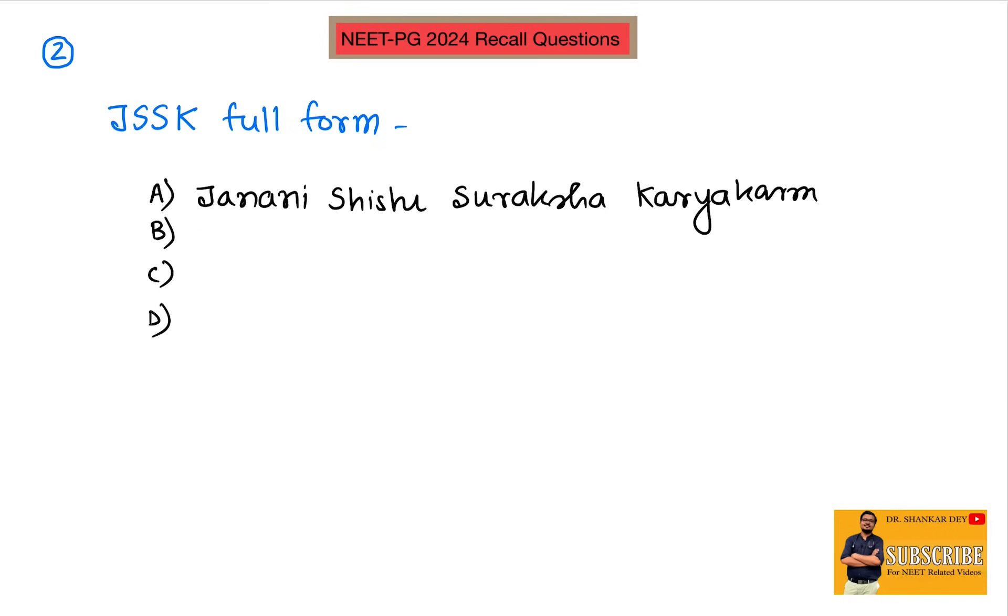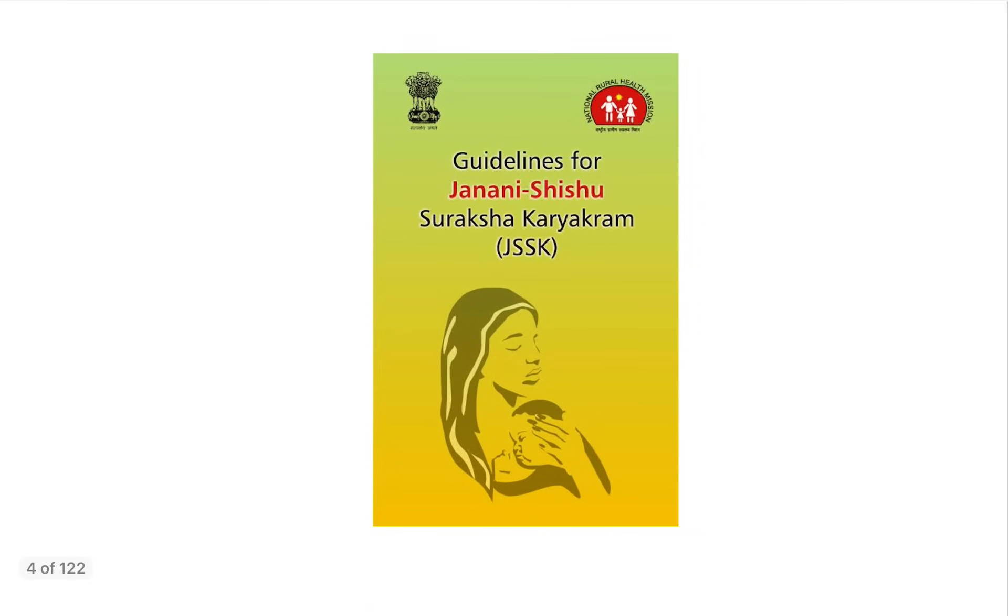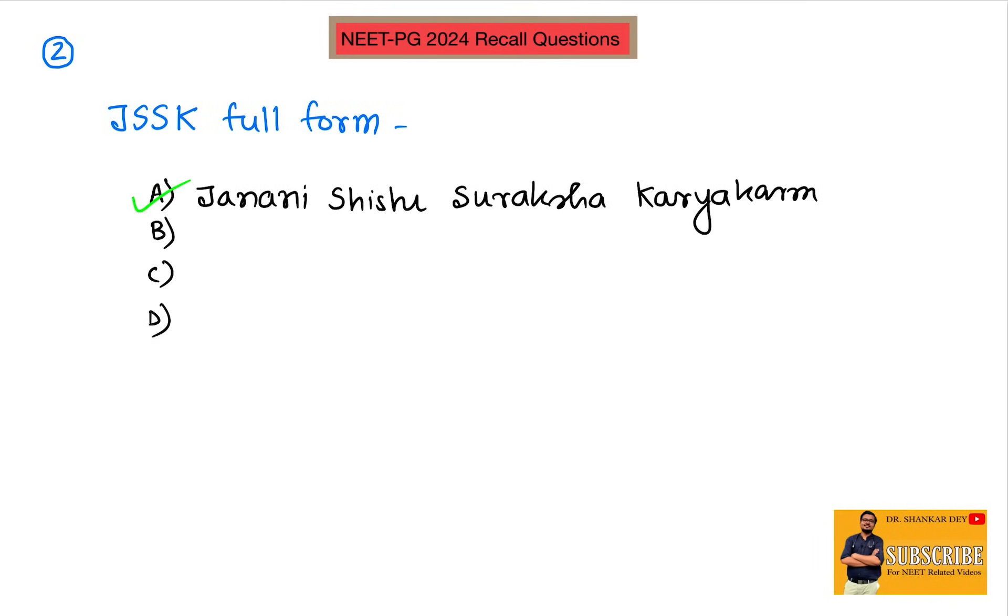Coming to question number two: JSSK full form. This is a very clear-cut, straightforward question. JSSK stands for Janani Shishu Shuroksha Kariyakram.